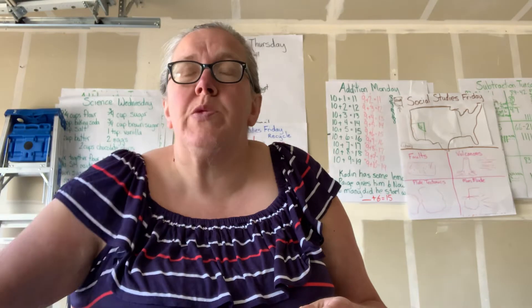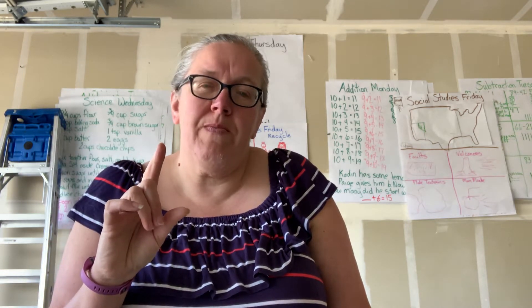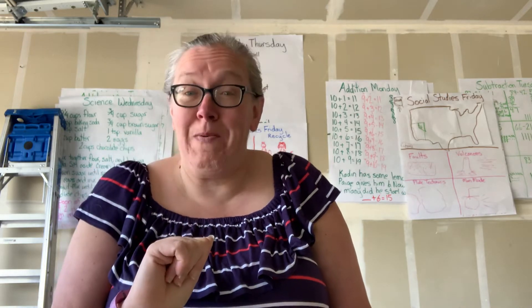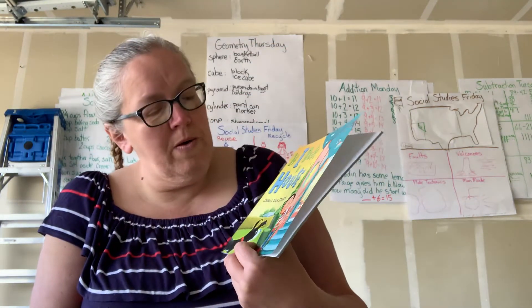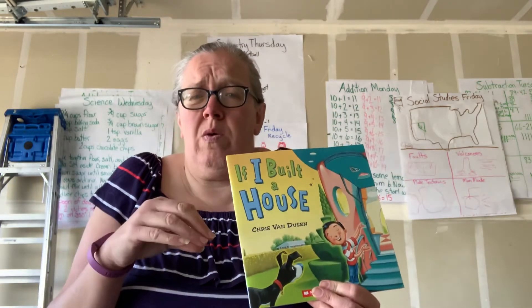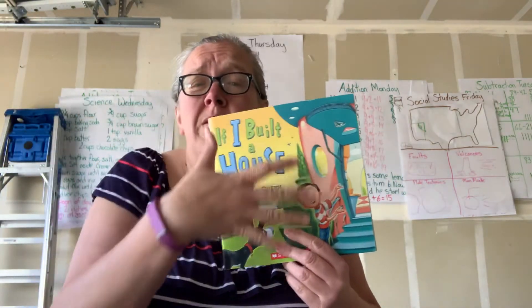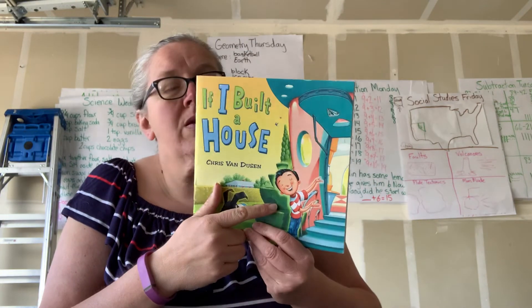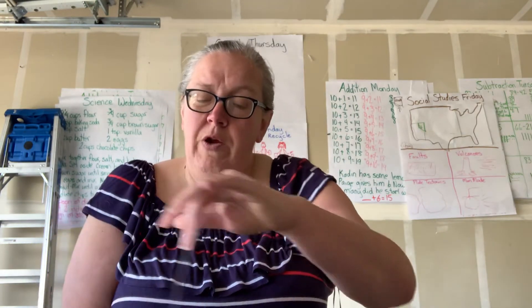The next book is about using your imagination to maybe eventually get something you want someday or something you actually need. It's called If I Built a House. Architects design houses, they draw houses, and engineers and construction workers help build the house — those are things you could become someday. This boy is going to use his imagination about what his house would look like. It is written by Chris Van Dusen.